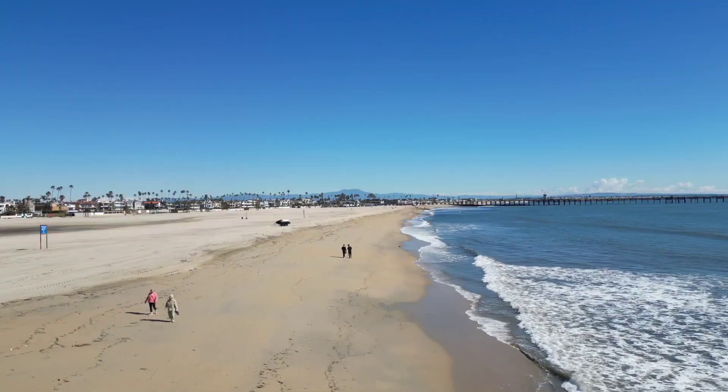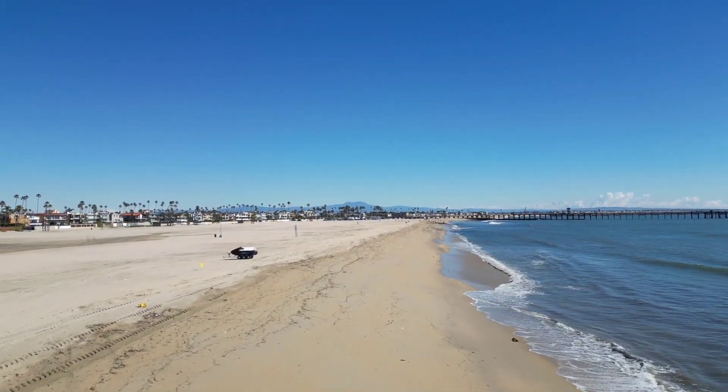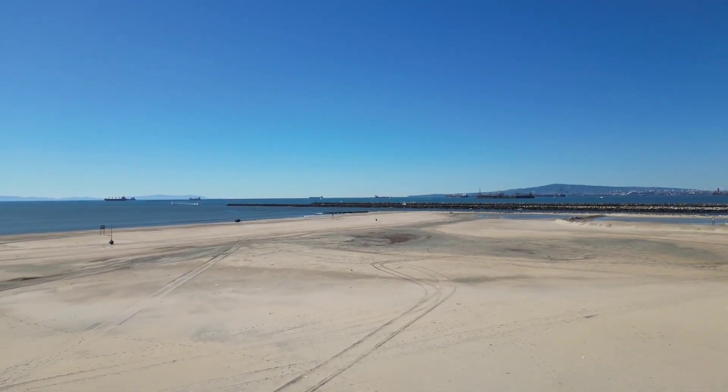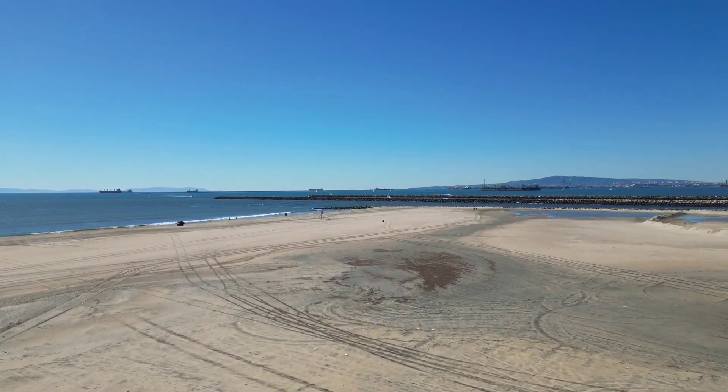Leisure World is located right off of the 405, kind of where the 405 and the 22 split. You get off on Seal Beach Boulevard — our only exit in Seal Beach, by the way. It's right across the street from the Naval Weapons Station. The main gate gets kind of congested coming in, but there are two other gates that are a lot less congested. It's only about five minutes away from the beach if you're driving.